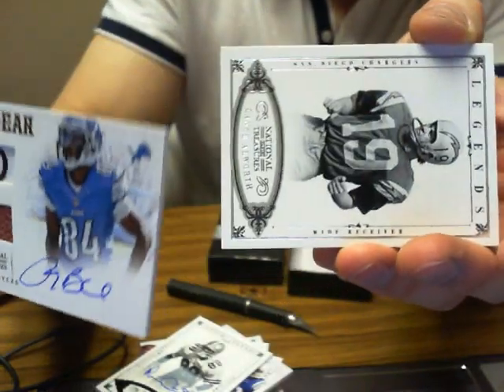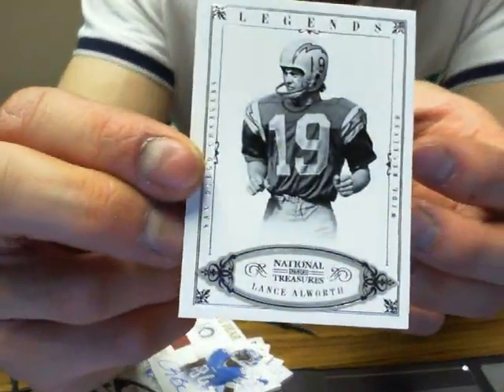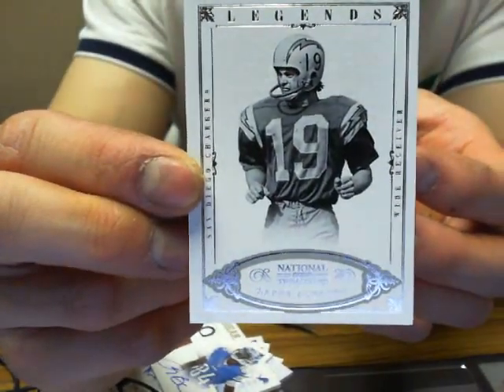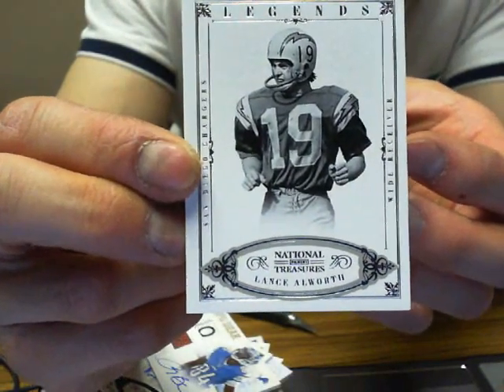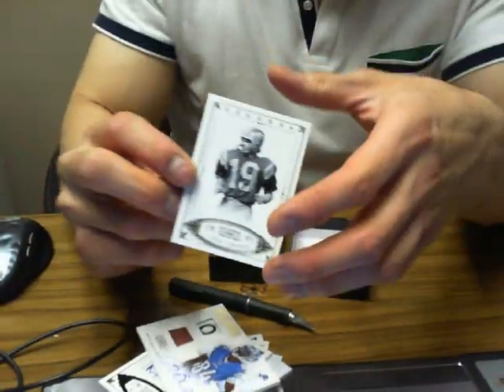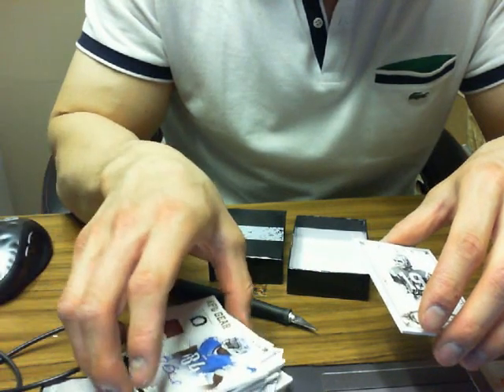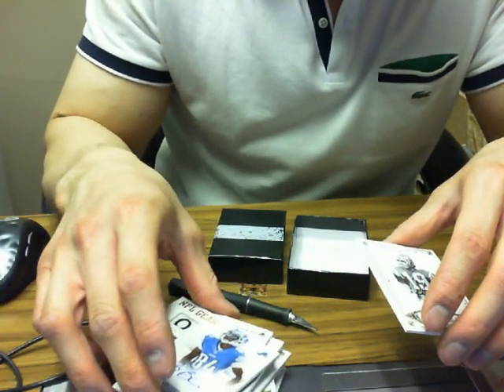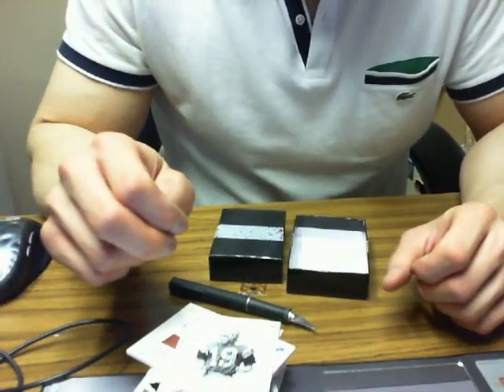The Lions, and we finish the break off with Lance Allworth for the San Diego Chargers, number 50 of 99. My personal view — I'm not super familiar with football, but I don't think this is a very strong box, in my opinion. But I could be mistaken.